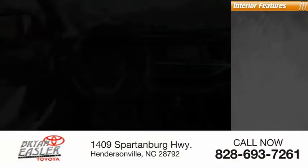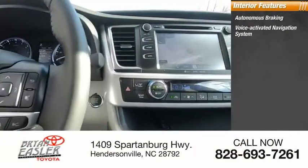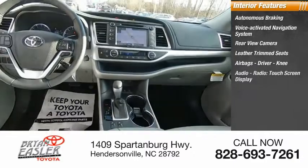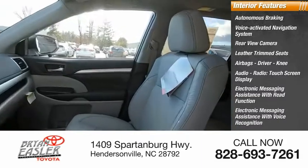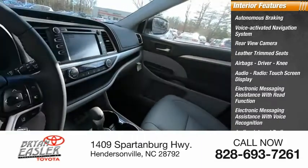Inside you'll find autonomous braking, a voice-activated navigation system, rear-view camera, leather-trimmed seats, airbags — driver and knee — audio radio, touchscreen display, electronic messaging assistance with read function and voice recognition, audio internet radio, and iHeartRadio.